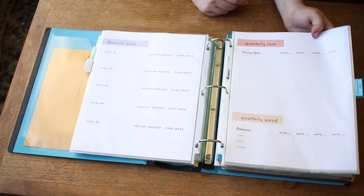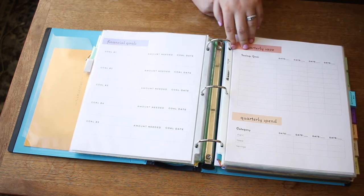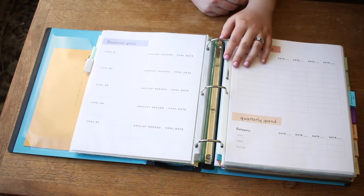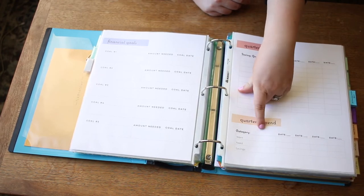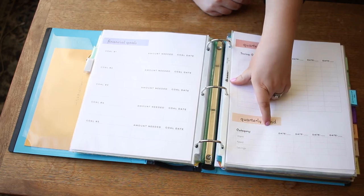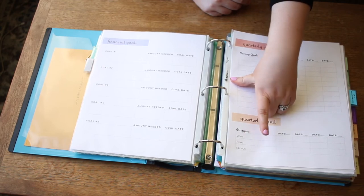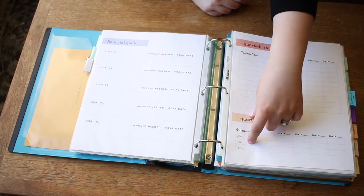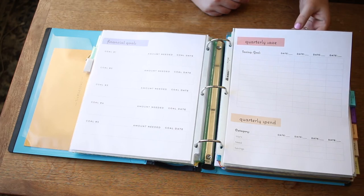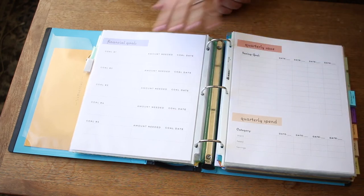This is a quarterly save and spend sheet — essentially how much money did you save for each savings goal per quarter. I also find it really helpful to look at the percentages spent for each category: how much of my total spending went toward wants, needs, and savings. That's really good just to give yourself a checkup and determine whether where your money is going is aligning with your goals.